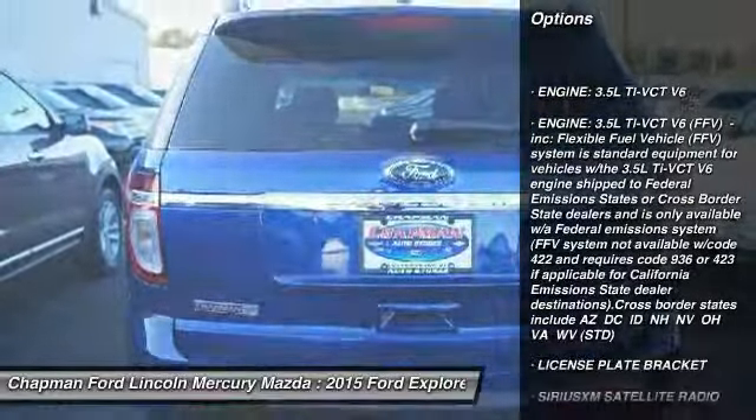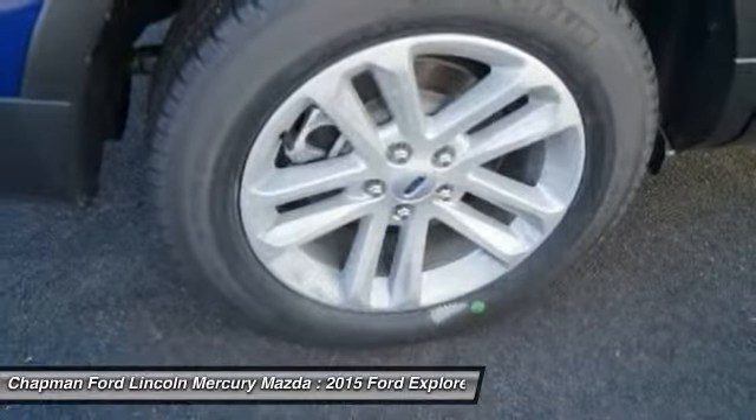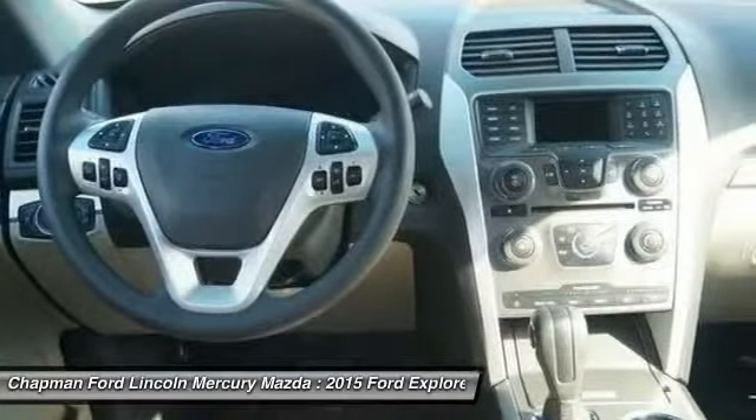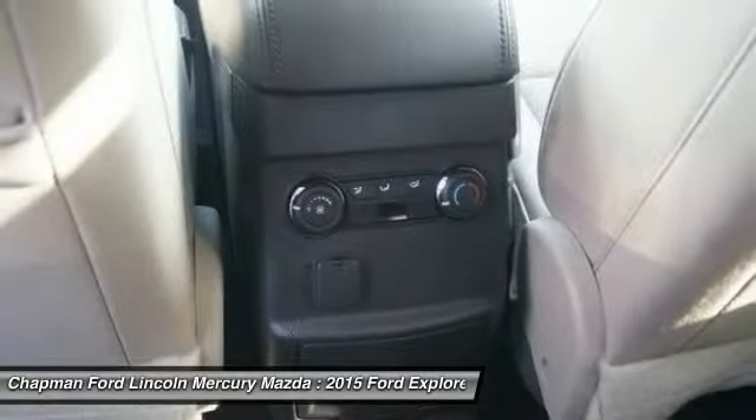Stability control. Traction control. Anti-lock braking system. Steering wheel audio controls. Air conditioning. Driver airbag. Adjustable steering wheel. Power steering. Keyless entry. Cruise control.